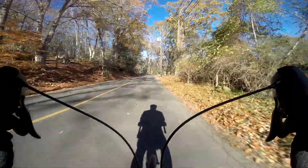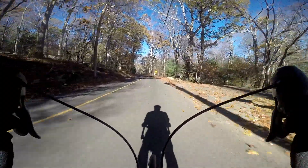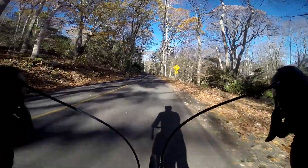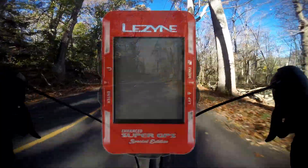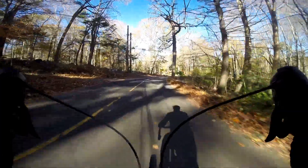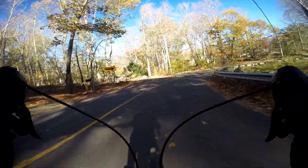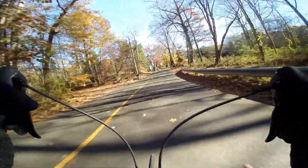Today is the first ride that Susan has taken with a brand new bike computer. She bought a Lezyne Super GPS bike computer, also marked as a special edition — I think that might just be because of its color. She bought a red one.